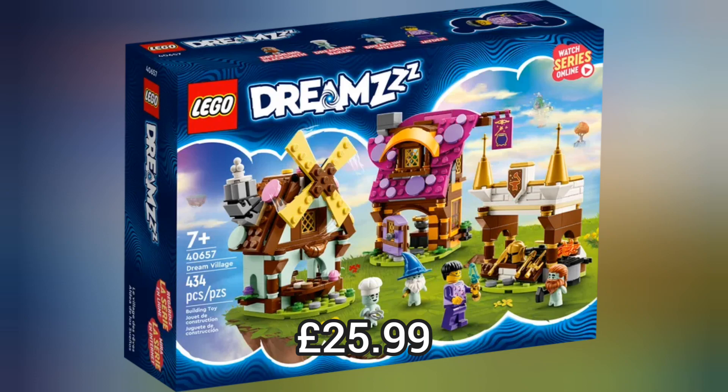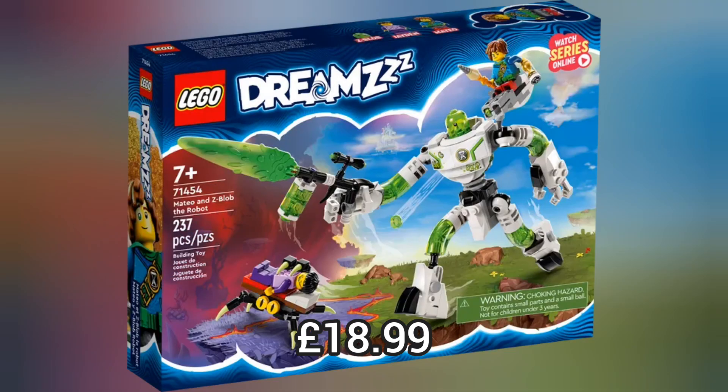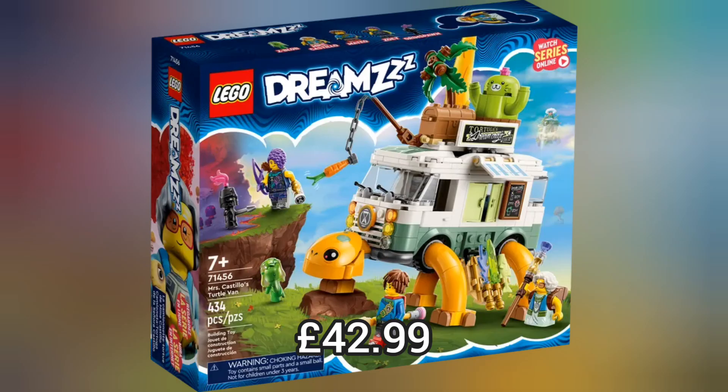Next we move on to Lego DREAMZzz and we have 11 brand new sets. I love the Lego DREAMZzz theme — it is so creative and packed full of imagination. This has definitely come from a child's mind and it's absolutely perfect for children. This is Lego's best theme for a long time.